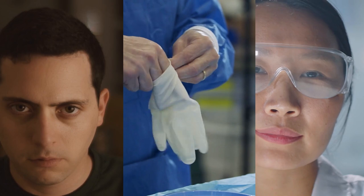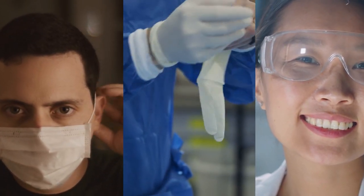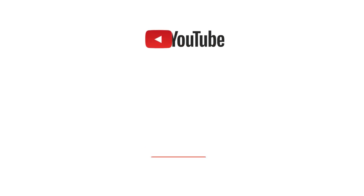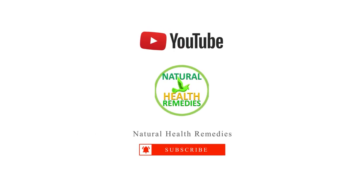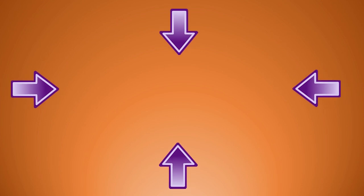Always wear gloves, a mask, and glasses to protect your skin and eyes from exposure to bleach. I hope you have enjoyed this video. If you have, please subscribe to this YouTube channel and give this video a thumbs up. You're going to enjoy the next video on 7 Effective Ways to Kill Pests with Baking Soda and Vinegar. Thanks for watching and bye for now.